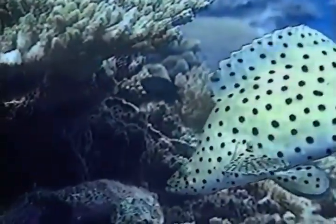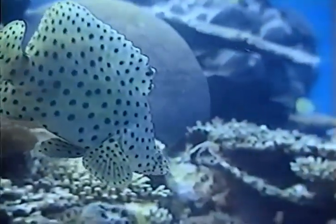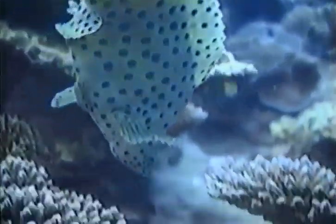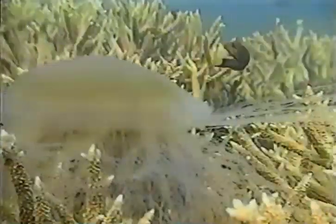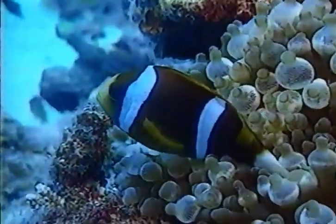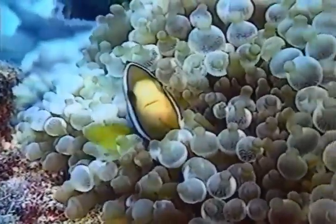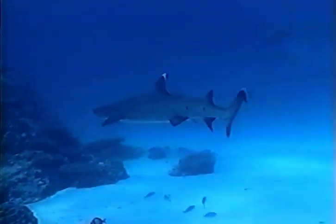In the depths, the Baramundi take on the appearance of a Dalmatian dog. They may look funny, but to the Baramundi, the spots are an effective camouflage, confusing to an enemy. Everything has to be on its guard. A jellyfish is caught in the coral, and small cleaner fish take advantage of its predicament. A shark prowls the reef for its next meal.